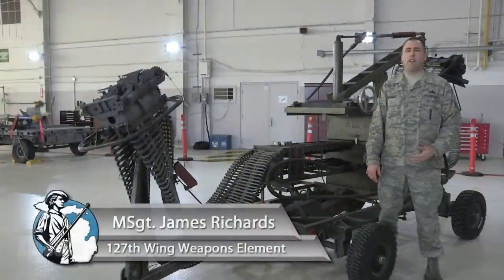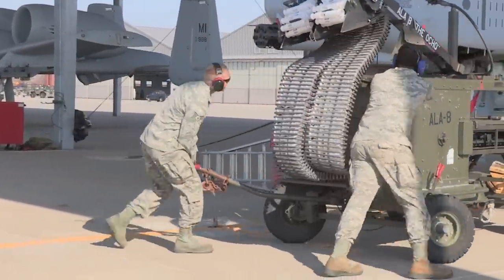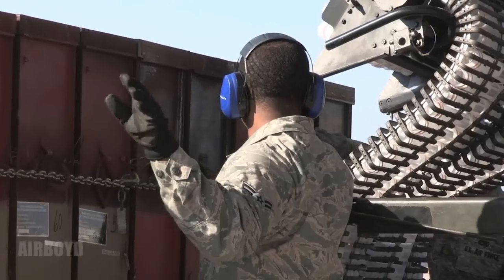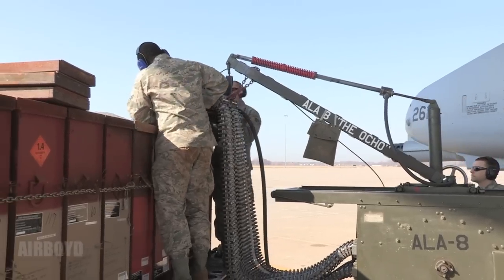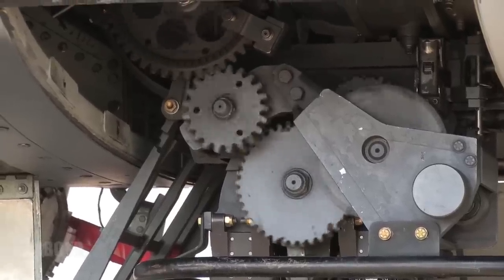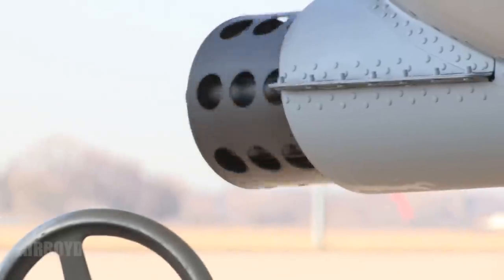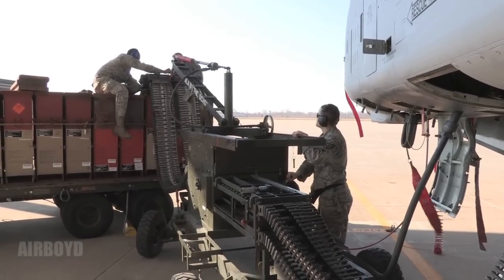This is the ammunition loading adapter used on the 30 millimeter gun on the A-10 Thunderbolt II. It's commonly referred to as the ALA or the Dragon. The ALA is powered by the aircraft's hydraulic power through a flex drive. It attaches to the aircraft with the load head, and we have a CIU that attaches to the ammo can delivered by ammo. We normally load 575 rounds per can, which adds up to 1,150 for the aircraft. It allows us to upload and download bullets, and this ties directly to the gun system.